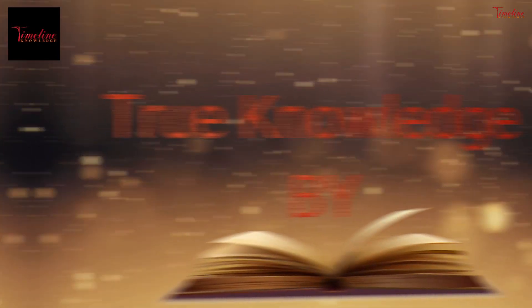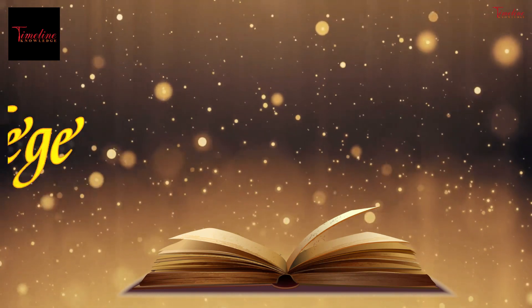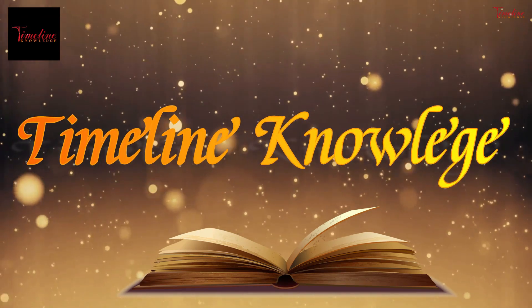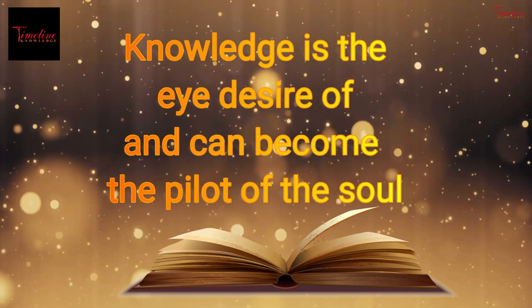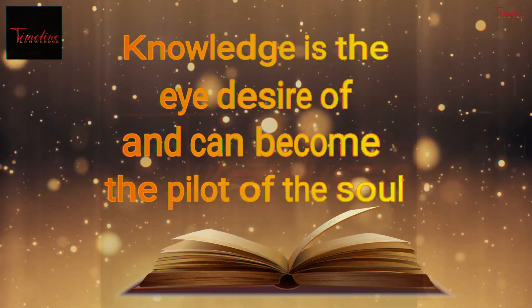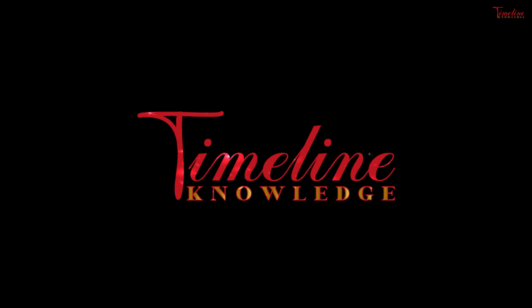Knowledge is power, I know what I know. The more you learn, the farther you'll go. When you get an education you'll be taking a stand, because knowledge is power, grab it while you can, yo!